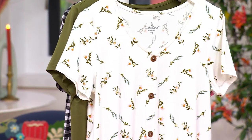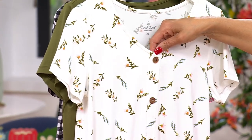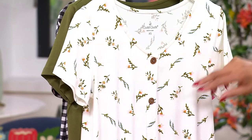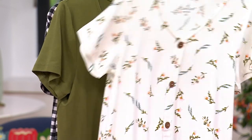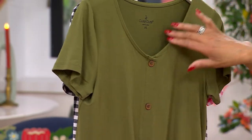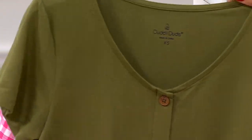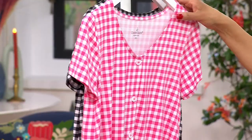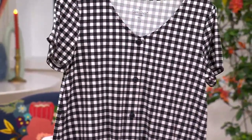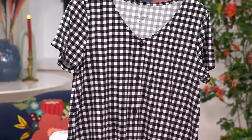Then we have Ivory Floral — that's what you see Ellen wearing, with a cute little pull-on pant. You can also wear it with the wide-legged pant we had earlier. Then there's Olive, a nice solid with a slightly rounded V neckline. And here's the hot pink gingham — very springy — and the black gingham. Sizes run extra small to 3X.